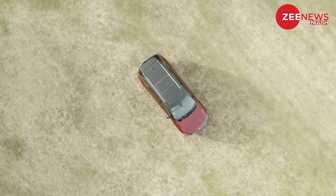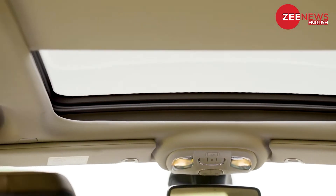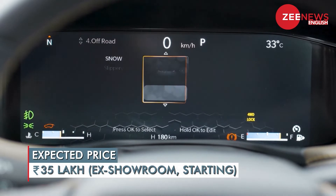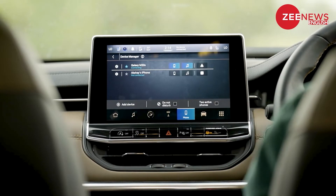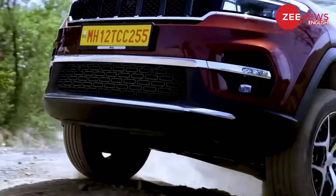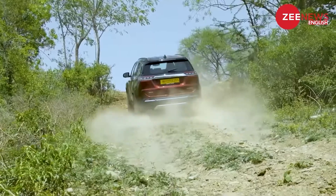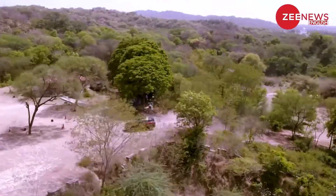The Jeep Meridian launch is expected towards the end of May, with deliveries beginning in the third week of June. Prices are expected to start at Rs 35 lakh for the base version. The Jeep Meridian doesn't have direct competition in the premium 7-seater SUV segment with off-road abilities, but it can stack up against the Toyota Fortuner, Mahindra Alturas, MG Gloster, and to some extent the Skoda Kodiaq.